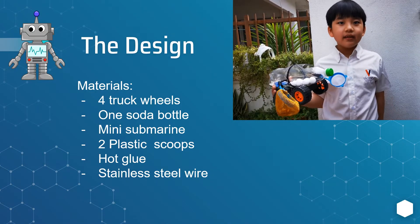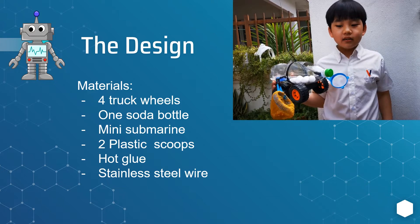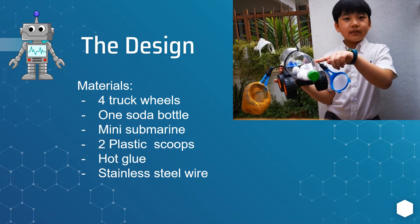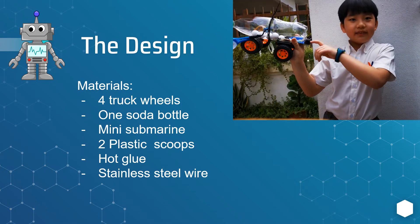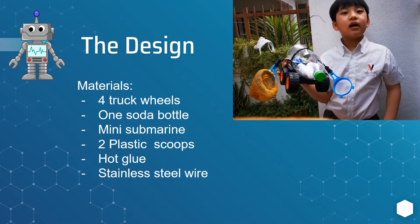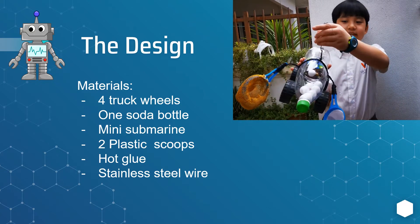The design. The materials I use are four truck wheels, one soda bottle, a mini submarine, two plastic scoops, hot glue, and stainless steel wire.